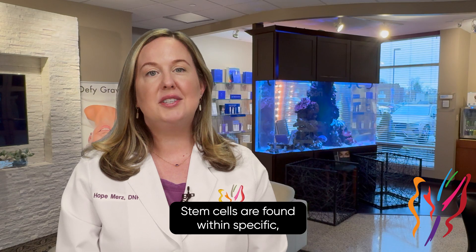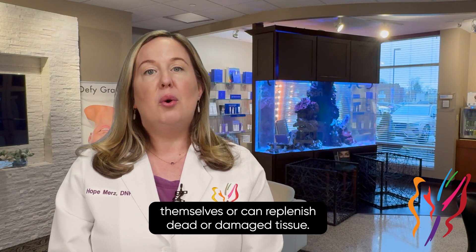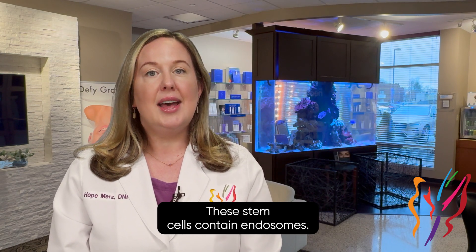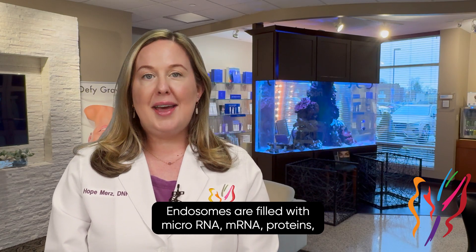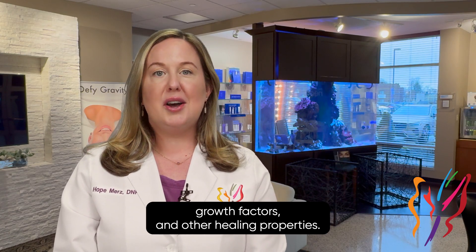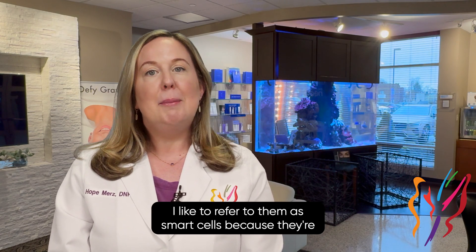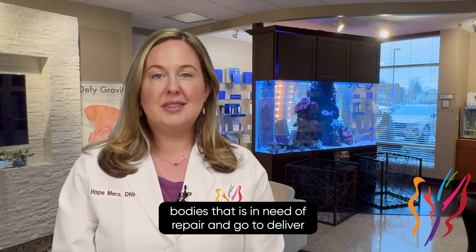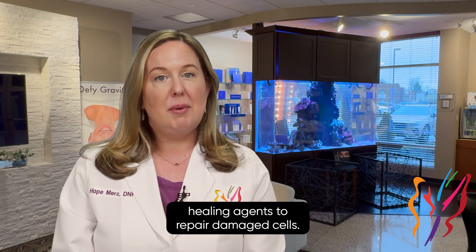Stem cells are found within specific differentiated tissues within our bodies that can renew themselves or can replenish dead or damaged tissue. These stem cells contain endosomes. Endosomes are filled with microRNA, mRNA, proteins, growth factors, and other healing properties. I like to refer to them as smart cells because they are able to recognize when there is something happening within our bodies that is in need of repair and go to deliver healing agents to repair damaged cells.